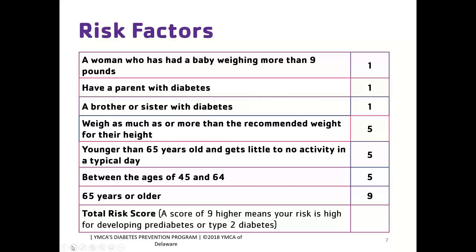If a patient has a point value of nine or higher on the CDC risk assessment, they qualify for the Diabetes Prevention Program. For example, a 65-year-old individual automatically scores nine points, so any individual age 65 or older who is overweight can be considered at risk for pre-diabetes and qualify. Other risk factors include: a woman having a baby weighing more than nine pounds, a family history of diabetes in a parent or sibling, being overweight, getting little to no physical activity in a typical day, and age — between 45 and 64, or over 65.